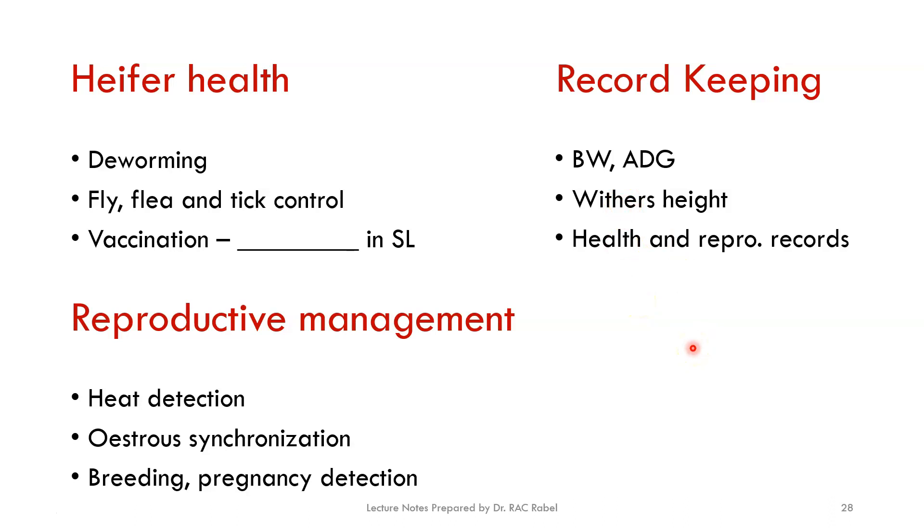That is all for heifer management. I hope you have a very good grasp of heifer management now — from selecting animals to breeding, feeding, and housing. Please attend to the assignment questions, answer all of them, and bring those answers to the discussion. Thank you very much.